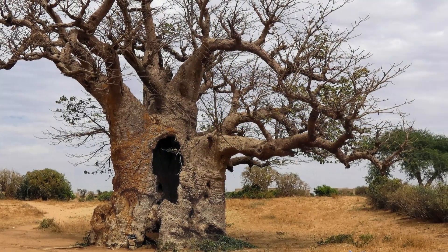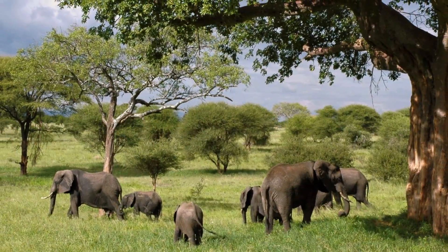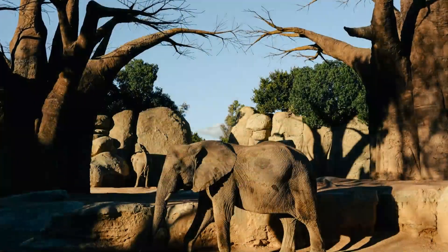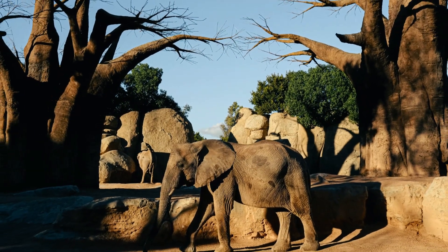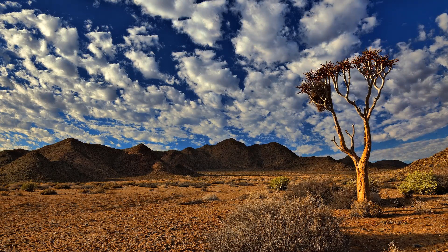These trees are so large that they create their own ecosystem. They are home to fruit bats, baboons, elephants, snakes, insects, and many species of birds. They are both a source of food and a home for animals.